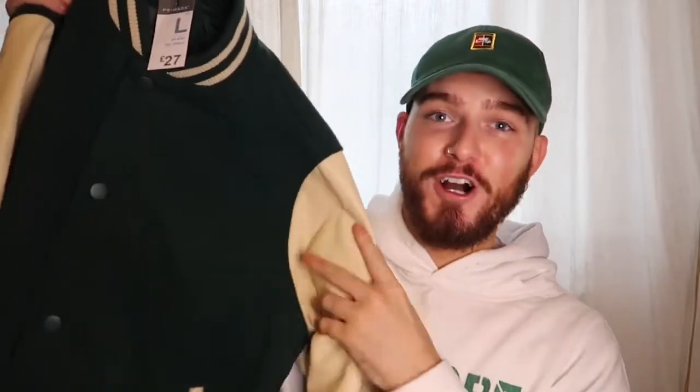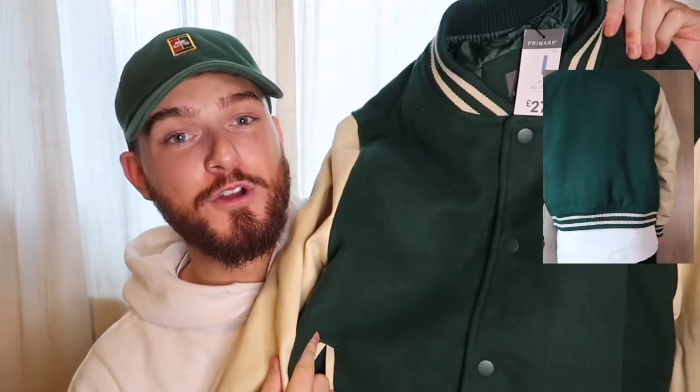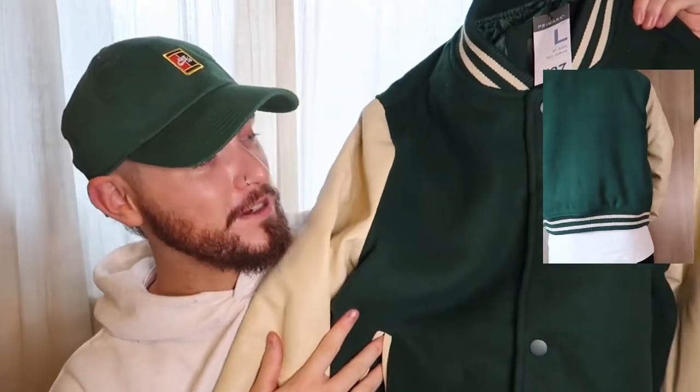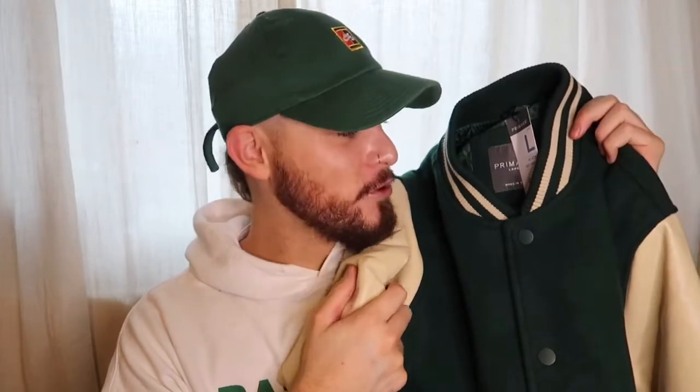The next thing I picked up — which I'm absolutely buzzing about — is this varsity jacket. I just think this is an amazing design. I love the colours used, I love the varsity design on it, and I think my favourite thing is just the colour — it looks amazing. I honestly think this is going to look incredible on. I got this in a size large and this costs 27 quid. For this sort of style varsity jacket, 27 quid is an absolute bargain — really good quality, good quilting inside, going to keep you warm and last a really long time.